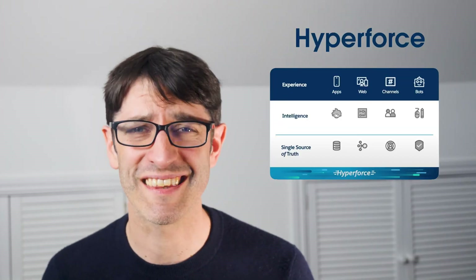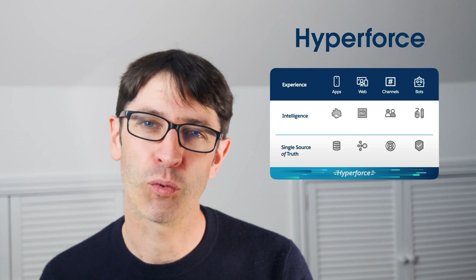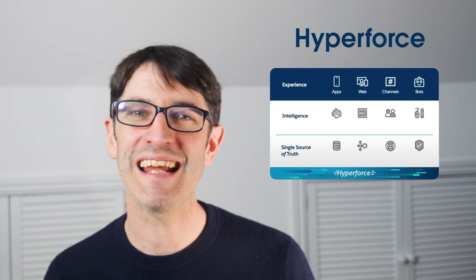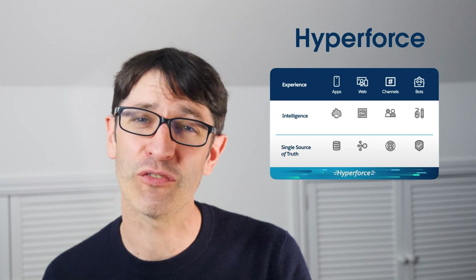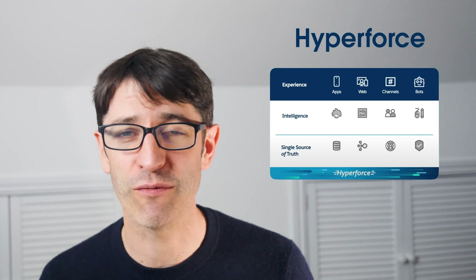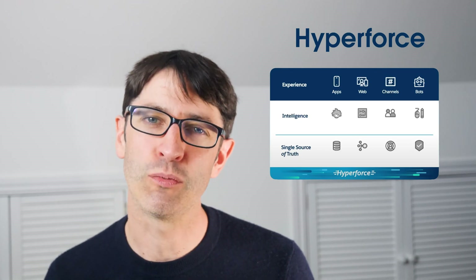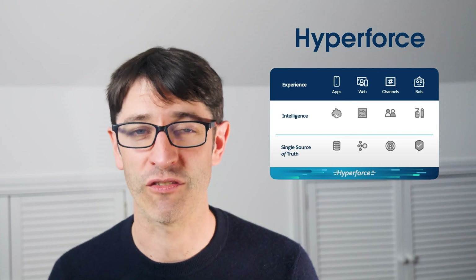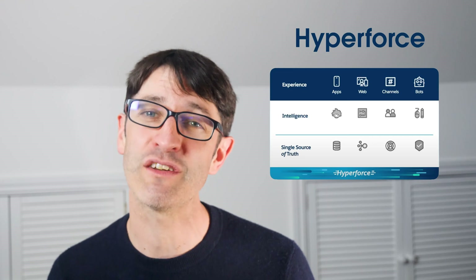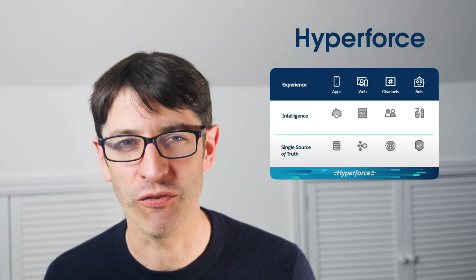So what is this thing called Hyperforce? Back in December 2020 Salesforce announced Hyperforce. Brett Taylor, President and CEO of Salesforce, said Salesforce Hyperforce is a quantum leap forward in how Salesforce can accelerate our global customers' digital transformations and empower them to grow fast and scale on our trusted platform. But what exactly is Hyperforce?